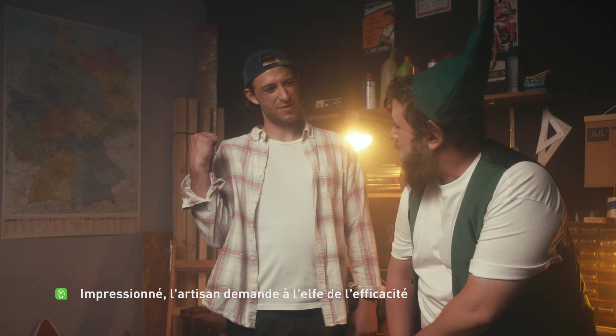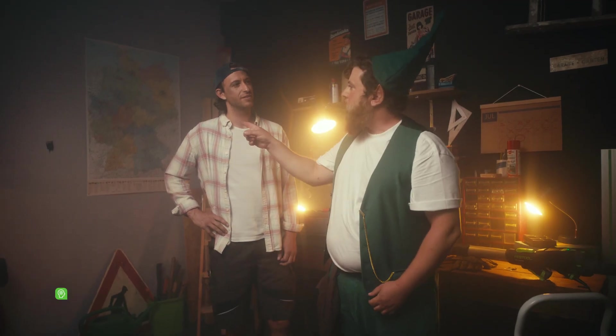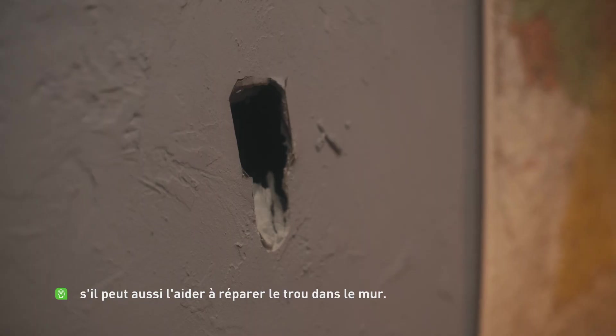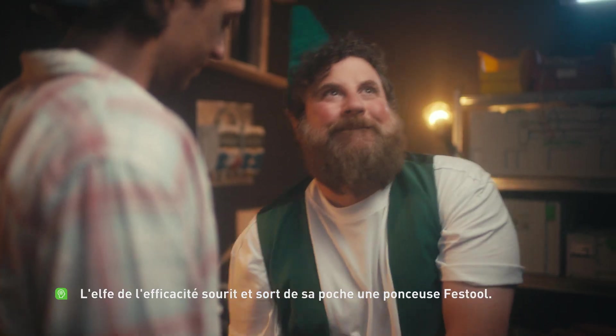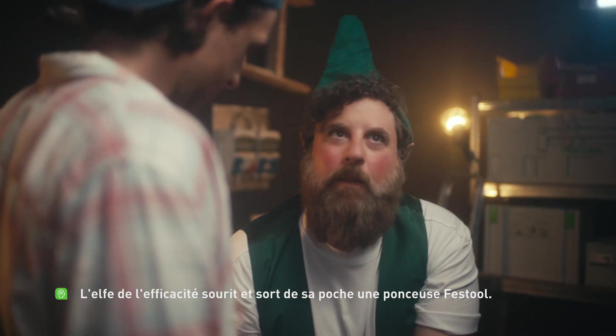The craftsman is impressed and asks the efficiency elf if he can also help him repair the hole in the wall. The efficiency elf grins and pulls out a Festool sander from his bag.